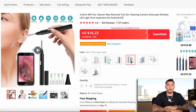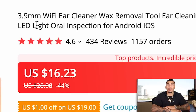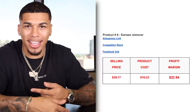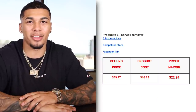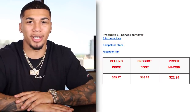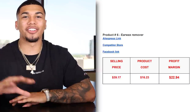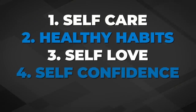On AliExpress, we're getting this item for $16.23 with free shipping. It has over 1,100 orders and over 400 reviews, so there's a lot of demand behind this product. The selling price is $39.17 at this competitor. The product cost was $16.23 with free shipping, giving us a profit margin of $22.94. The five interests I would test are: self-care, healthy habits, self-love, self-confidence, and health and wellness.